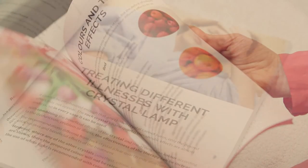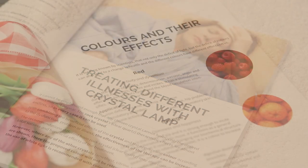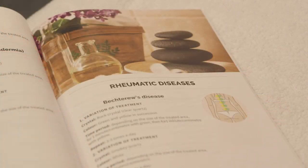The manual includes pages of medical conditions that may be helped by the use of the Crystal Lamp and includes details on the crystals to be used, the colours and the time periods for maximum healing impact. The Crystal Lamp can be used to help alleviate current medical conditions in conjunction with the right medical advice from your doctor.